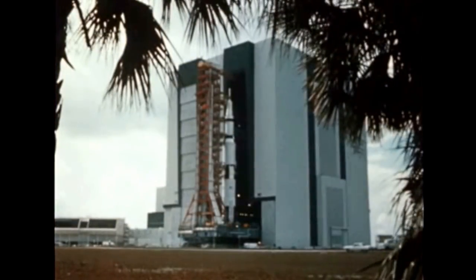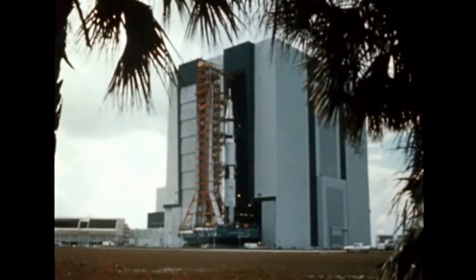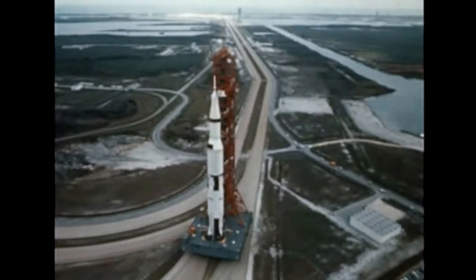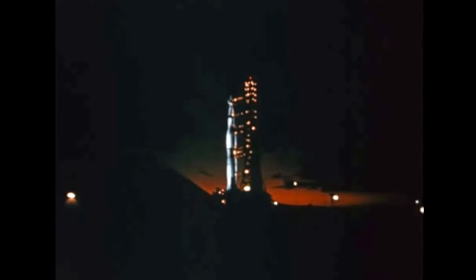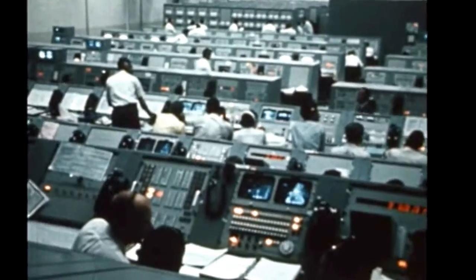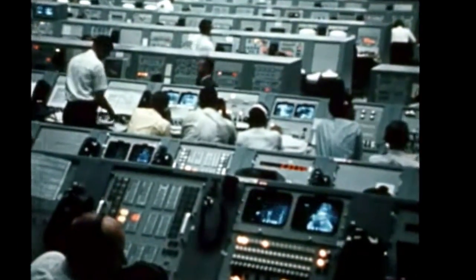There are many places we could begin a flight of Apollo Saturn V. Perhaps one of the best is when the 36-story tall Saturn V moves out of its huge assembly building and heads for the launch pad. Once at the pad, night and day, checkout and testing go on until the final countdown starts in the launch control room.